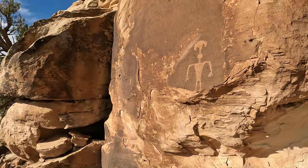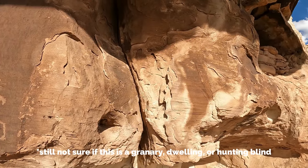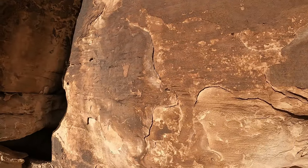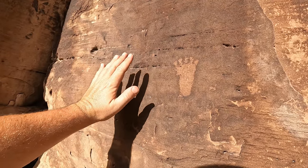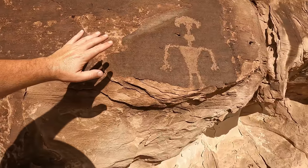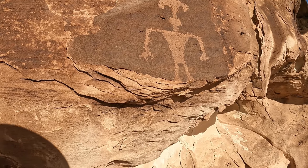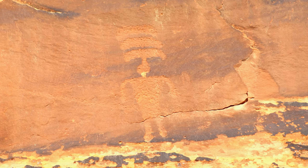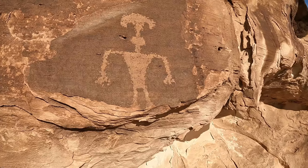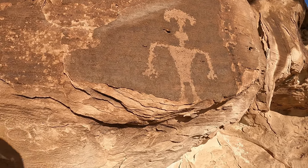Look at this rock art — this is just right next to the granary. Oh look, there's a little foot right here. I'm not going to touch it — you're not supposed to touch these — but look at my hand compared to that, that's the size of it. I've seen these before over by Sand Island petroglyphs and also the Kachina panel, which is along the San Juan River, with the little things on top of their heads. Maybe you have too.